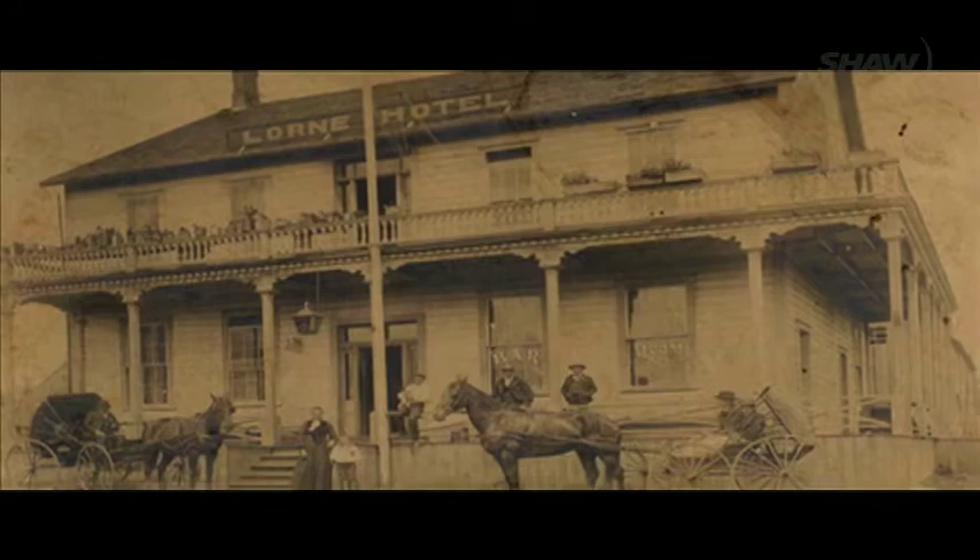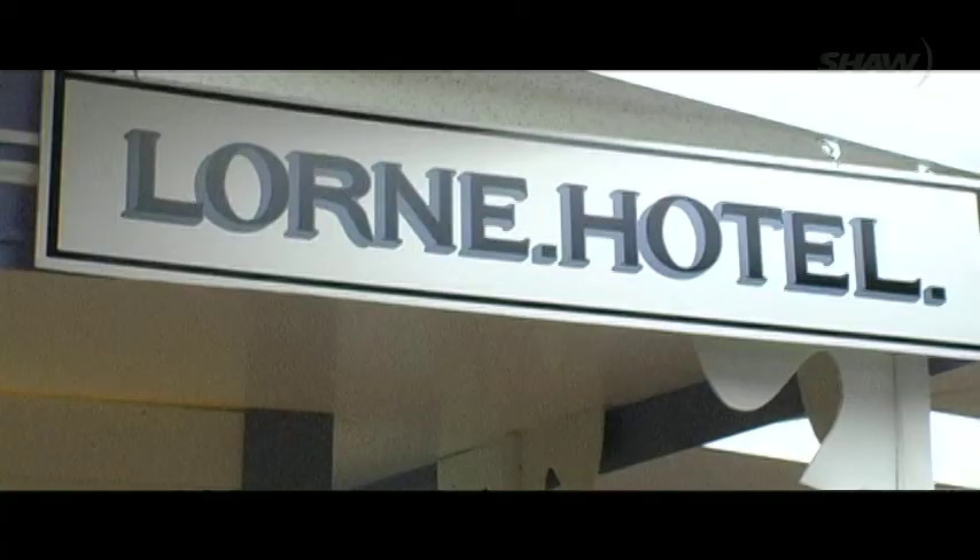The stories and legends of Comox are chronicled here, and as you wander through exhibits of the past, history seems to come alive. There are many interesting exhibits at the museum, including the volunteer-built replica of the Lorne Hotel, a heritage site that was recently destroyed by fire.